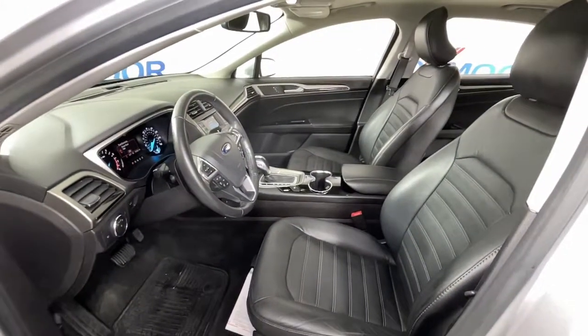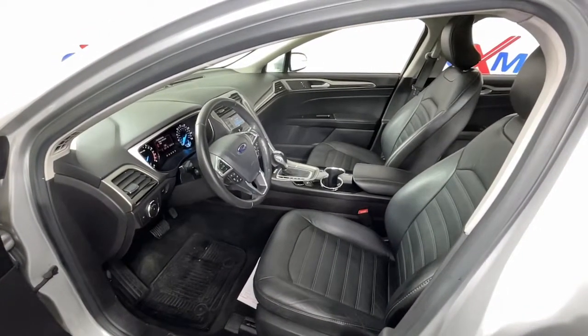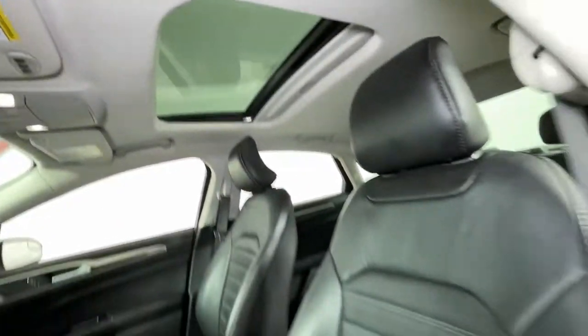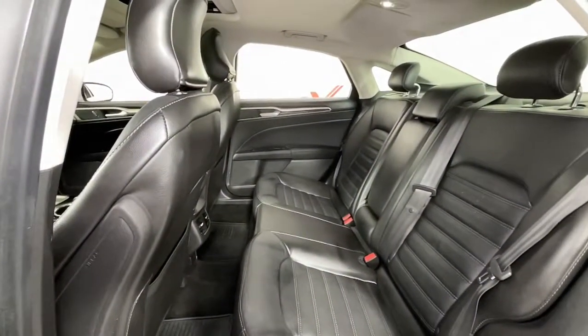These are just some of the great options this vehicle comes with: sun/moonroof, keyless entry, power passenger seat, satellite radio, remote engine start, power driver seat, aluminum wheels, alarm, electronic stability control, and traction control.